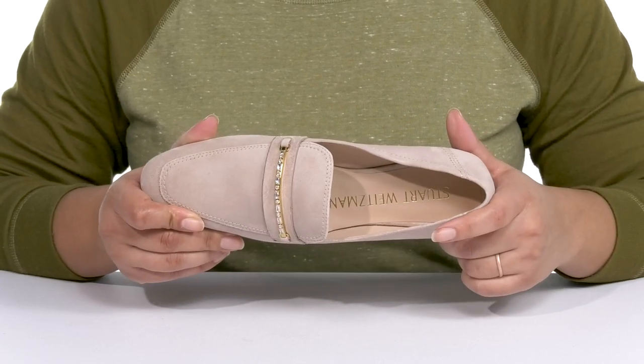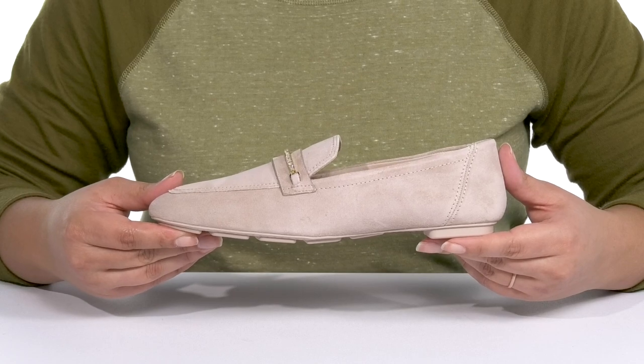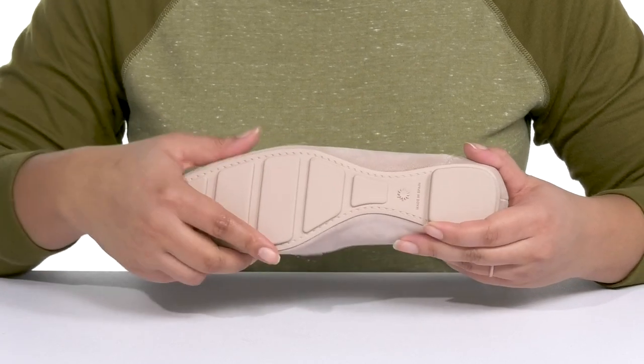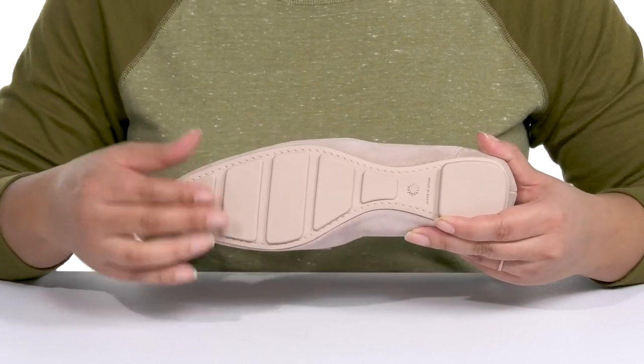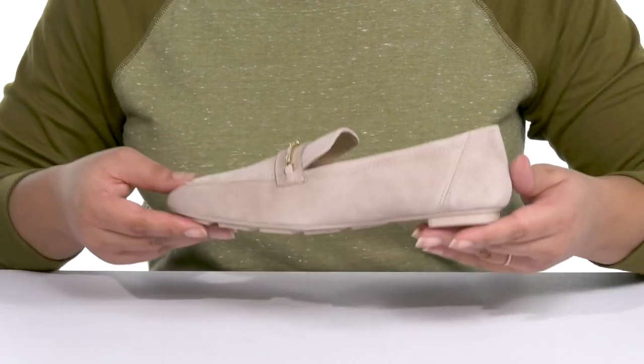Inside there is a leather lining with a cushioned footbed to keep you comfortable all day. They're lightweight with a sturdy and durable build that's made to last, all on top of a durable and flexible synthetic outsole that is grippy to keep you stable. Wear these with a nice pair of dress slacks.